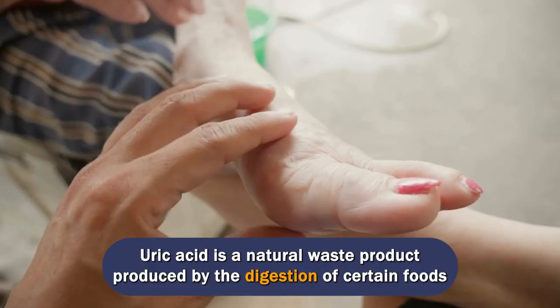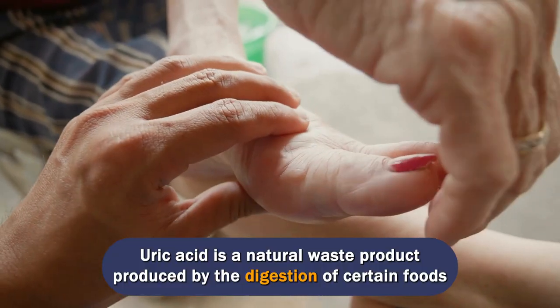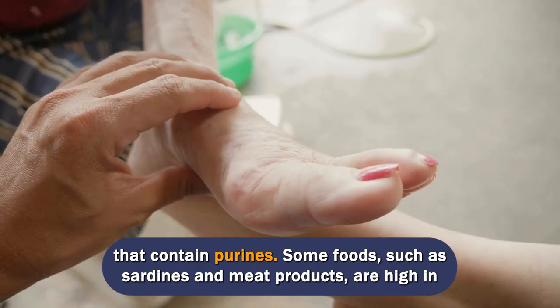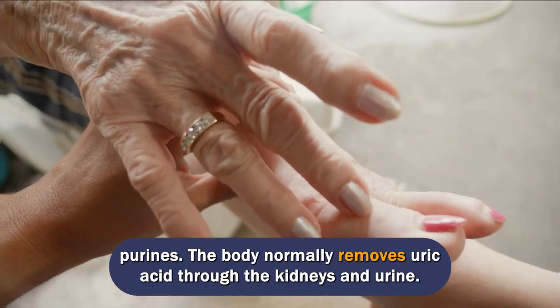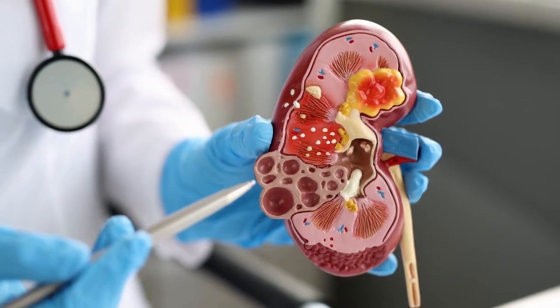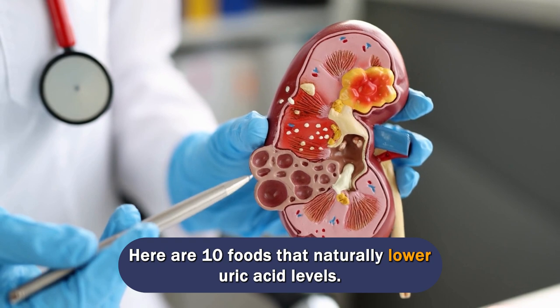Uric acid is a natural waste product produced by the digestion of certain foods that contain purines. Some foods, such as sardines and meat products, are high in purines. The body normally removes uric acid through the kidneys and urine. Here are 10 foods that naturally lower uric acid levels.